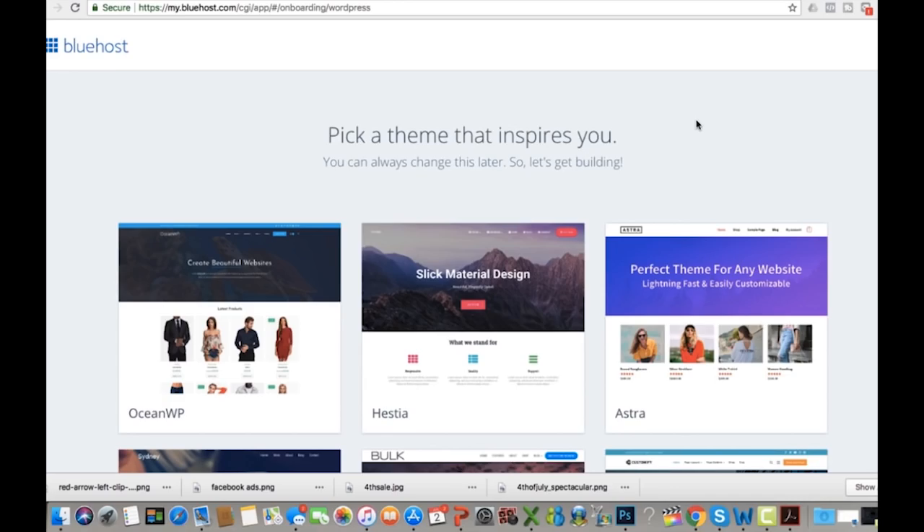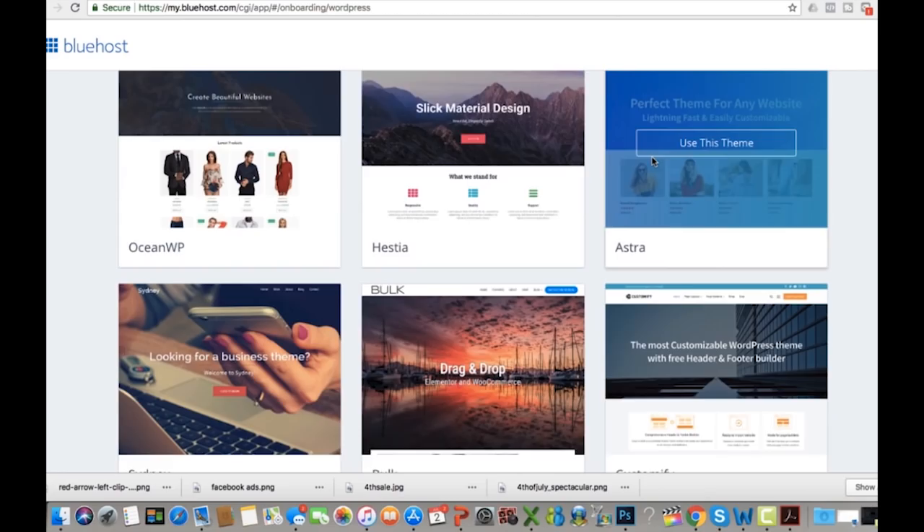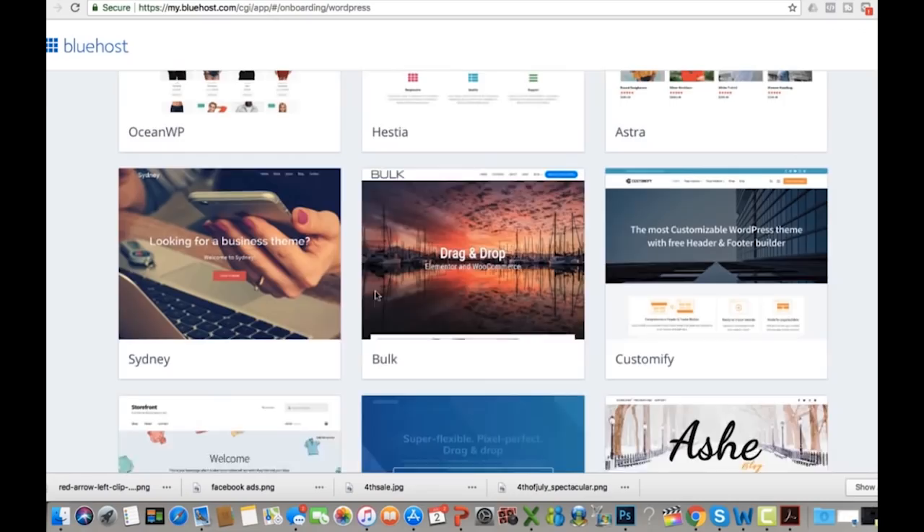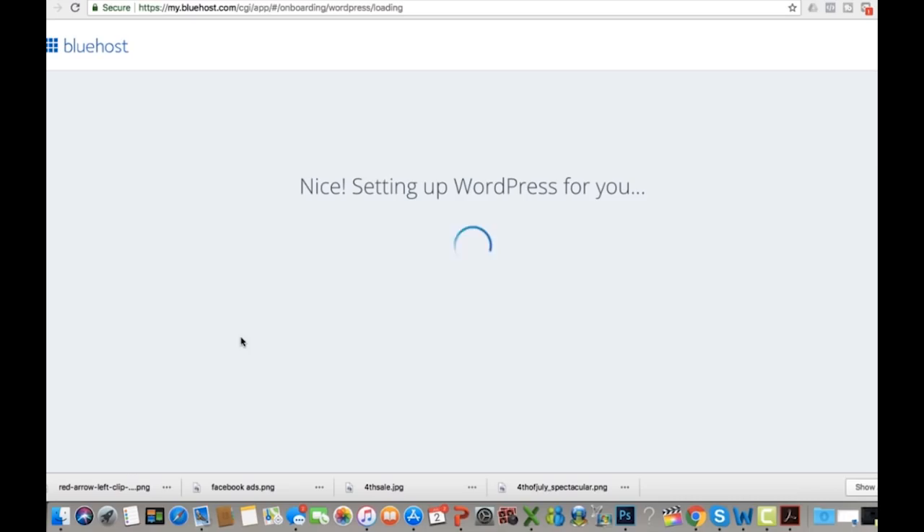Once you've successfully created your password you can log in. You can pick a theme right now and you can always change it later. I'll scroll through and select one that looks cool. You can also skip this step if you want. Then it says it's setting up WordPress for you — what I really like about this is it's all automated, you don't have to do a thing. It can take a few minutes, but it's really that simple. Then click Start Building and you're right inside your dashboard.